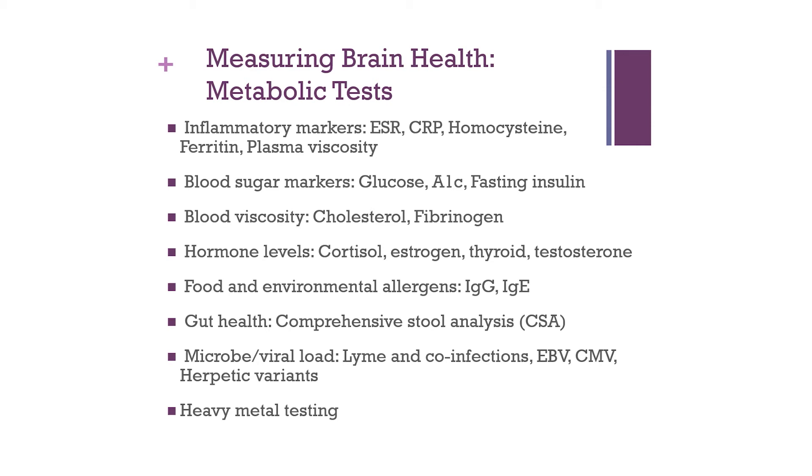For measuring blood sugar, we look at glucose — representing blood sugar at the time of the test — and A1c, a three-month lag indicator of blood sugar based on the life cycle of red blood cells, as blood sugar attaches to and accumulates on red blood cells over time. Lastly, we look at fasting insulin, because if insulin levels are out of range they'll cause tremendous problems with blood sugar regulation.